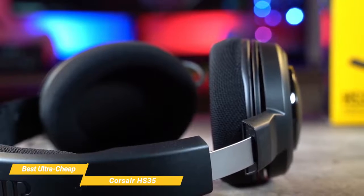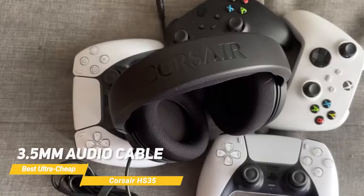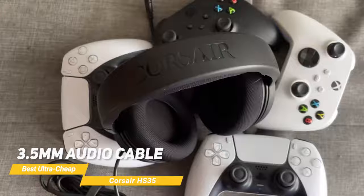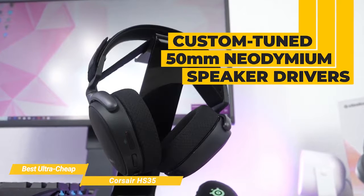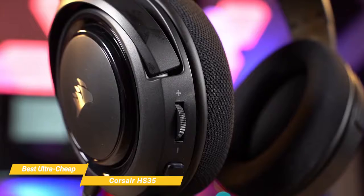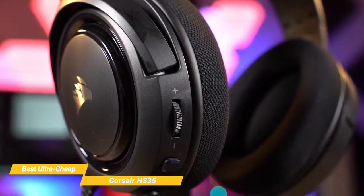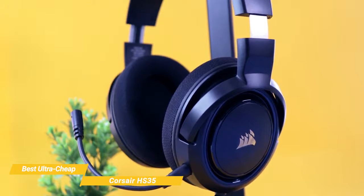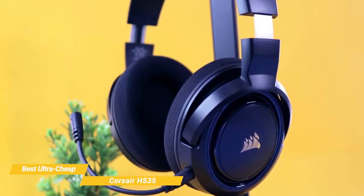You get on-ear volume and mute controls to adjust to every situation on the fly without pulling you away from the game. The wired 3.5mm audio cable is compatible with a host of consoles and devices, is 5.9 feet long, made of rubber, and includes a strap so you can wrap it up without cord tangling. It features custom-tuned 50mm neodymium speaker drivers that deliver excellent sound quality. For PC, the HS35 is also compatible with Windows Sonic surround sound for immersive 360-degree audio.